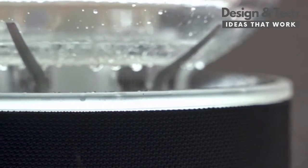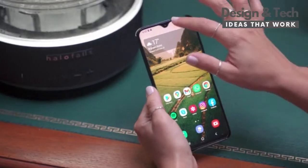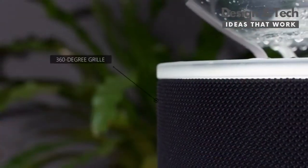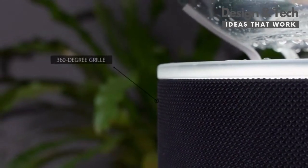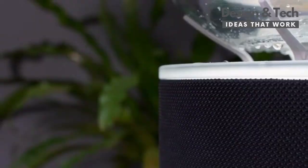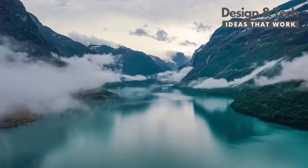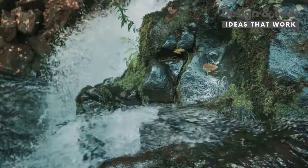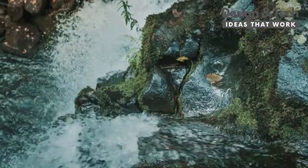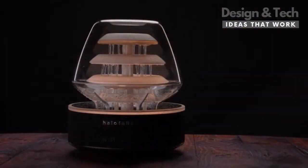To round it off, we've built in a high-quality Bluetooth speaker to help you complete the mood — play ambient sounds, your favorite music, listen to a new audiobook, or listen to the sounds of a nature playlist on Spotify, which we've curated. Halo Falls, bring the magic of nature indoors.